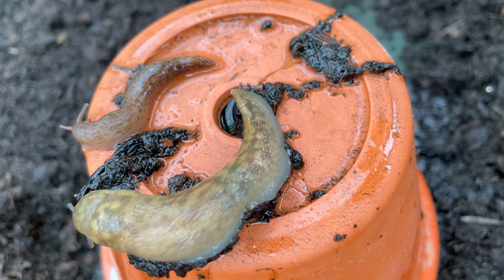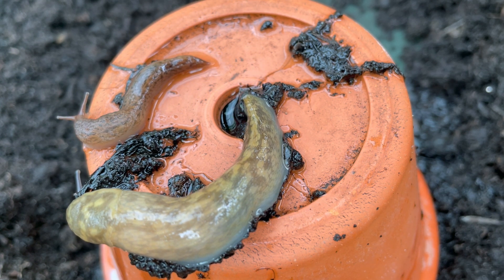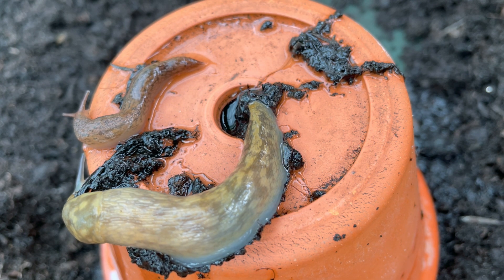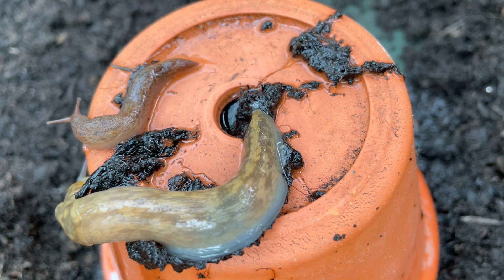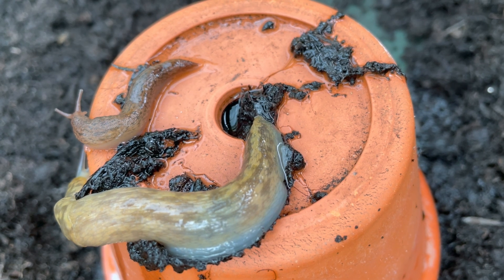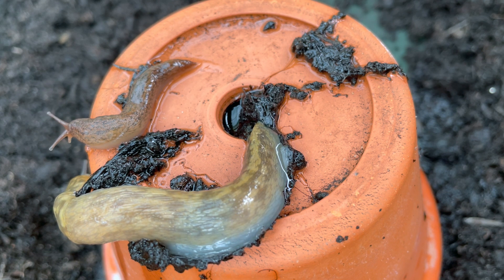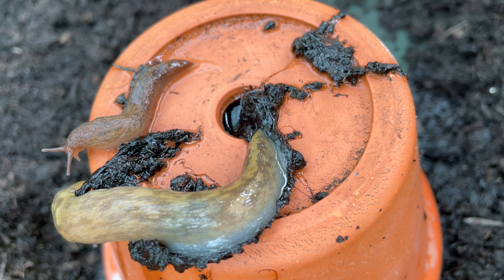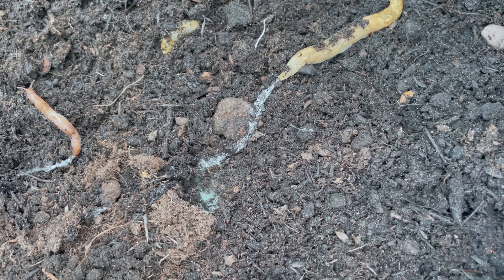Slugs have a unique anatomy — they lack a hard shell unlike the snail, which allows them to squeeze into tight spaces. That's why you normally find them hidden in crevices, under rocks, and under leaves. They have a protective layer of mucus that keeps them moist and helps them glide over surfaces, using a muscular foot to crawl in a wave-like motion that propels them forward.